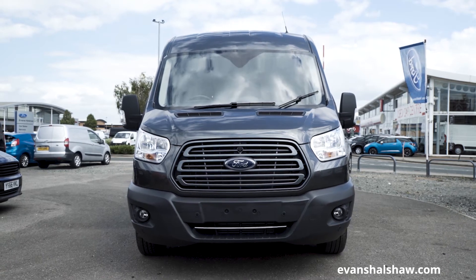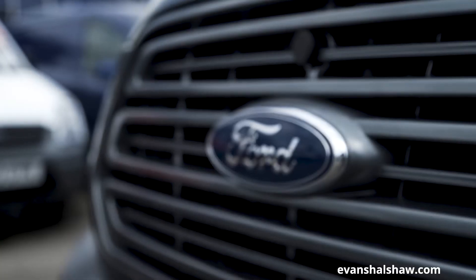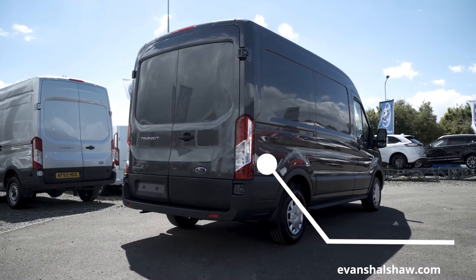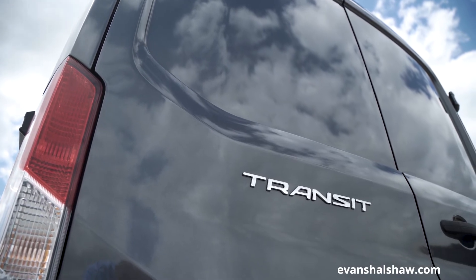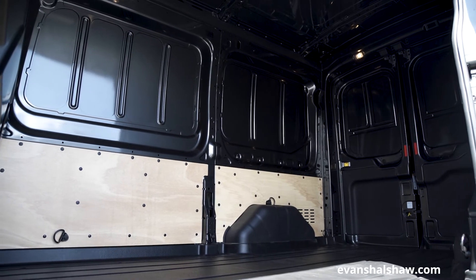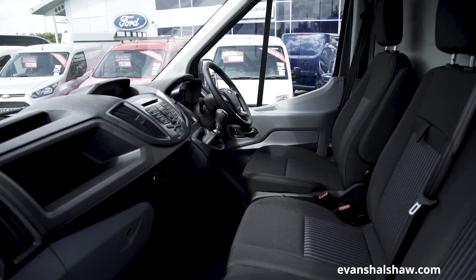Here we review the 2017 Ford Transit. A commercial vehicle icon, the Ford Transit is the largest van available in Ford's commercial range and a top seller for business users. It has experienced a serious upgrade and boasts a wider variety of available body configurations. The Ford Transit is a reliable, safe and secure large panel van, which is more than capable of handling the toughest of jobs.